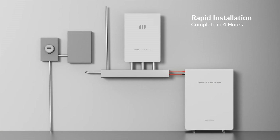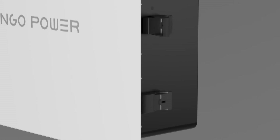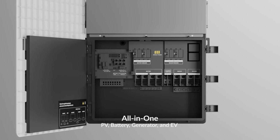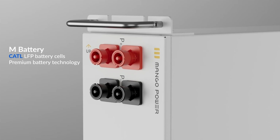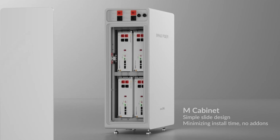I wanted to start our discussion by looking at the Mango Power M. What main components of the system do you want to point me to? So the system is really comprised of three primary components. The M, or the hybrid inverter, is what ties everything together — the connection points to the house and to the other two components. The second is the M cabinet, which houses the battery packs — they're 5-kilowatt-hour CATL battery packs.